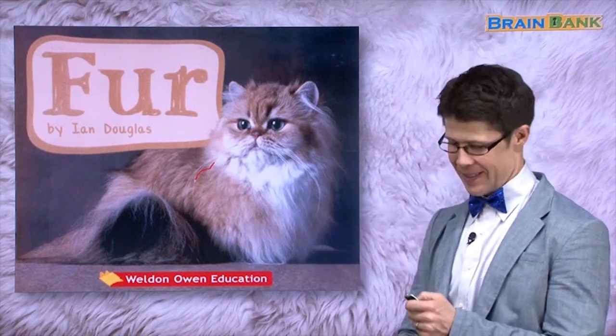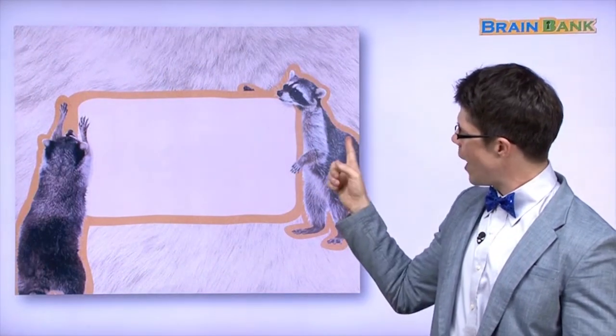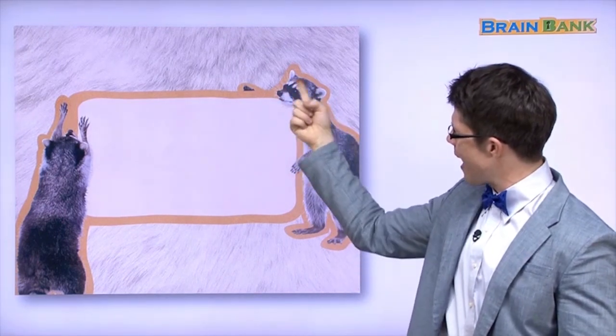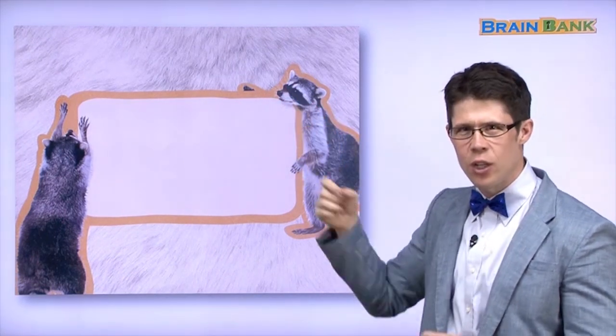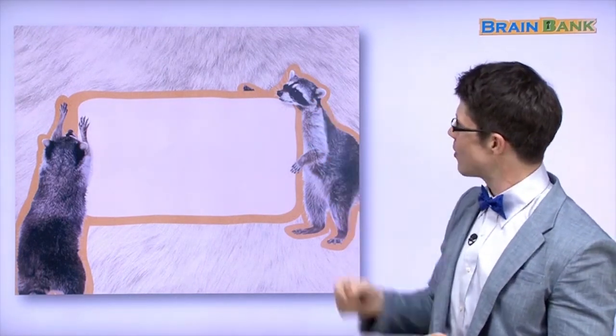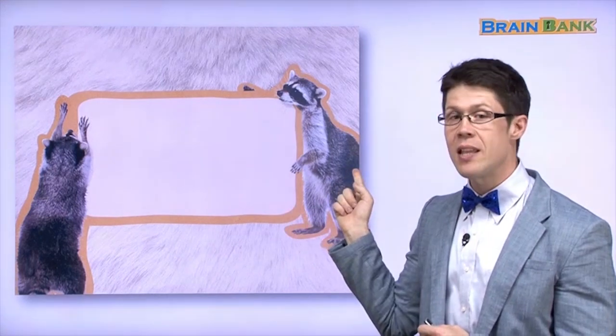Let's go! What animals are these? They have funny eyes. Look at their eyes. They look like robbers. But they're not robbers. What animals are these? They are raccoons. Do you know what I said? Raccoons. Say it after me. Raccoons. Good. Excellent.